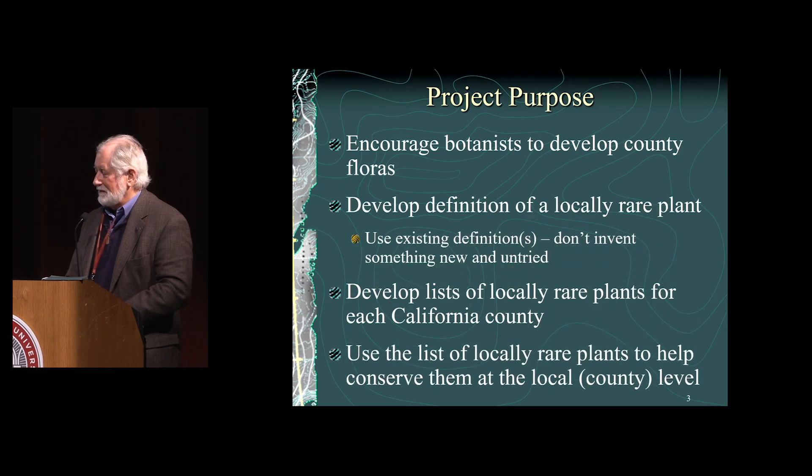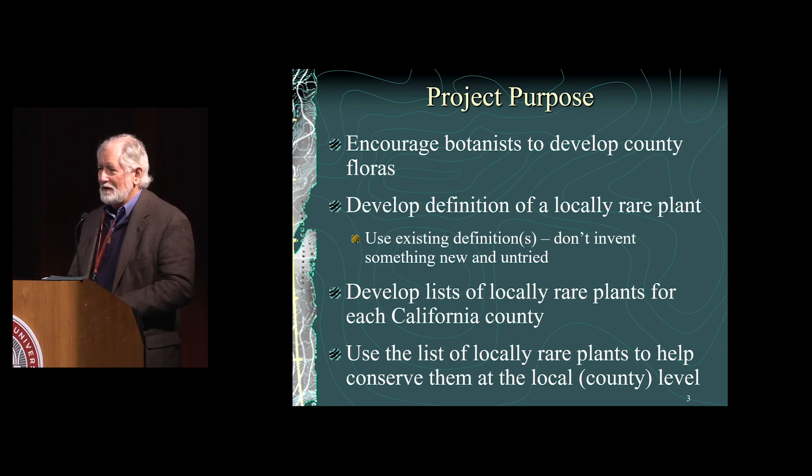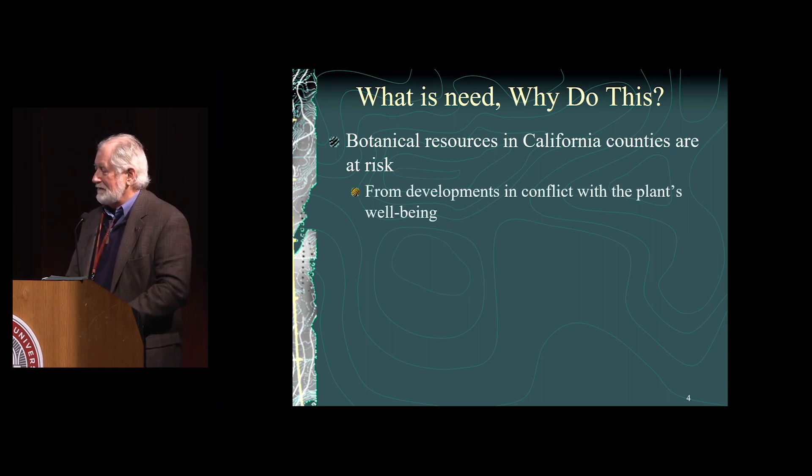We want to use those locally rare plants to help conserve them at the local level, and generally at the county level, because almost all land use decisions are made at the county government level or in the cities. Those entities have to protect the botanical resources in their area of jurisdiction — that's why we focus on the county level. Botanical resources in California are at risk from developments that conflict with plants' well-being, climate change affecting our flora, and land and habitat mismanagement.